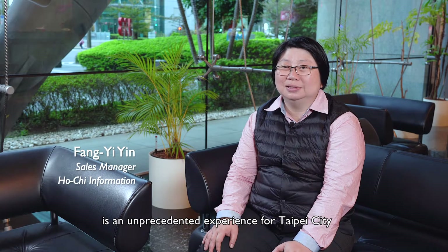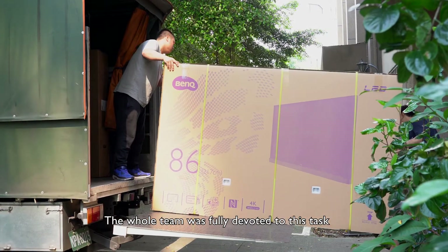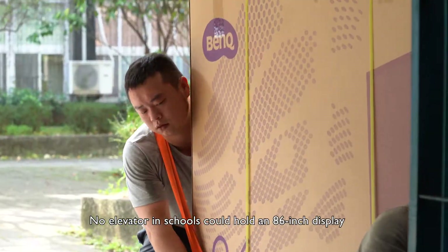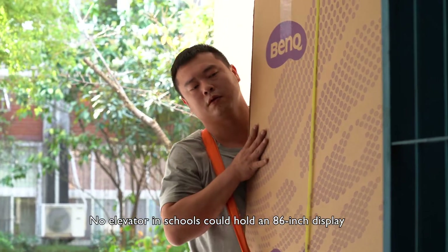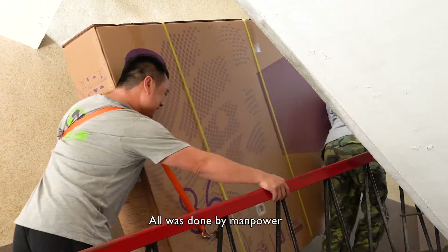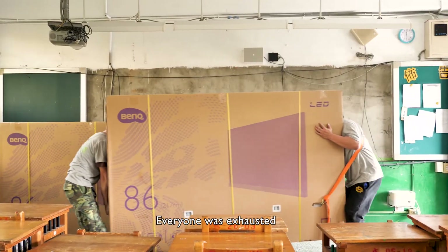Building this kind of small classroom is an unprecedented experience for Taipei City. The whole team was fully devoted to this task. Starting from transportation, no elevator in schools could hold an 86-inch display. All was done by manpower — a display was even carried to the seventh floor. Everyone was exhausted.